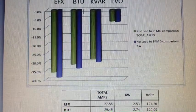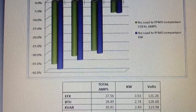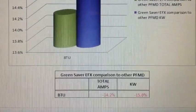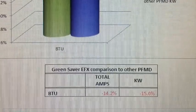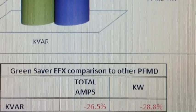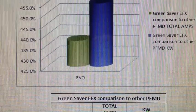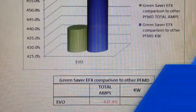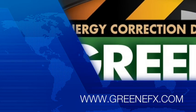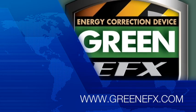All the power factor modification devices had a positive result in our test. The most positive was the Green Effects box, which actually provided a 38.9% reduction in kilowatts used. The Green Effects device outperformed the BTU device by 15%, the KVAR device by 28.8%, and the Green Revolution device by 455.2%. That is the end of our presentation showing that a power factor modification device is effective, and also demonstrating that the Green Effects power factor modification device is the most effective device.